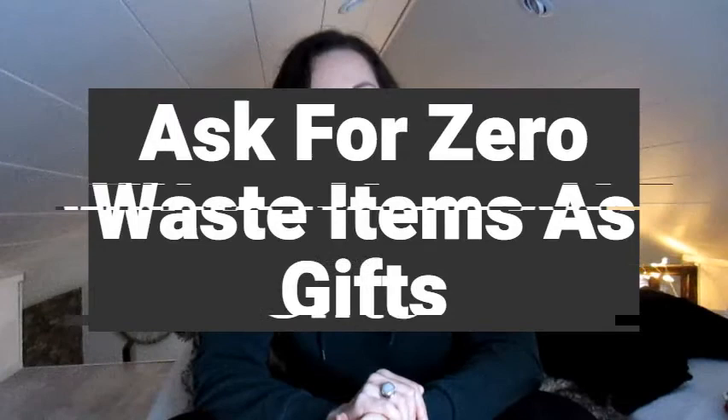Ask for zero-waste items as gifts. If you have a birthday coming up, Christmas, or whichever holiday you celebrate where you receive gifts, ask for zero-waste items on your wishlist — things that you need and want, but that should be useful. Ask for them as gifts. Your friends and family want to buy you something anyway, so it might as well be something you need.